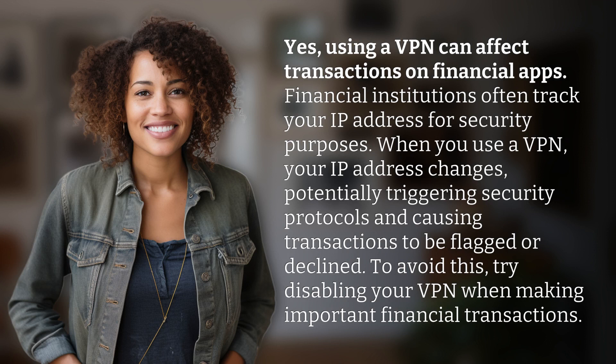Financial institutions often track your IP address for security purposes. When you use a VPN, your IP address changes, potentially triggering security protocols and causing transactions to be flagged or declined. To avoid this, try disabling your VPN when making important financial transactions.